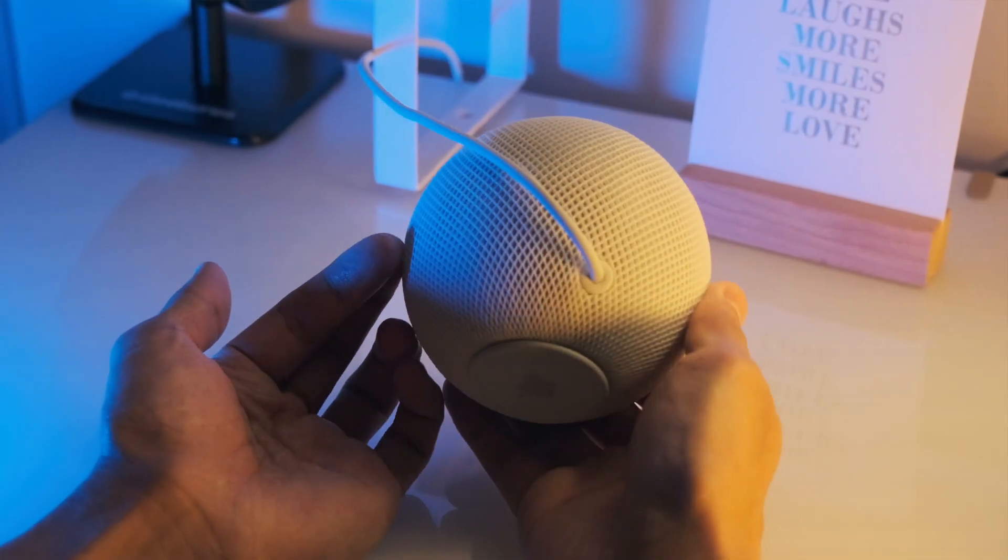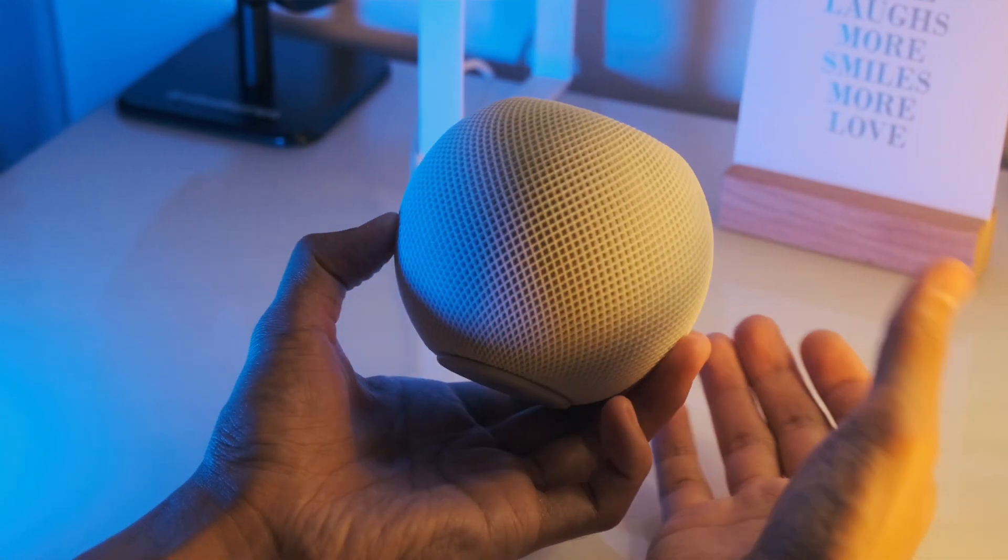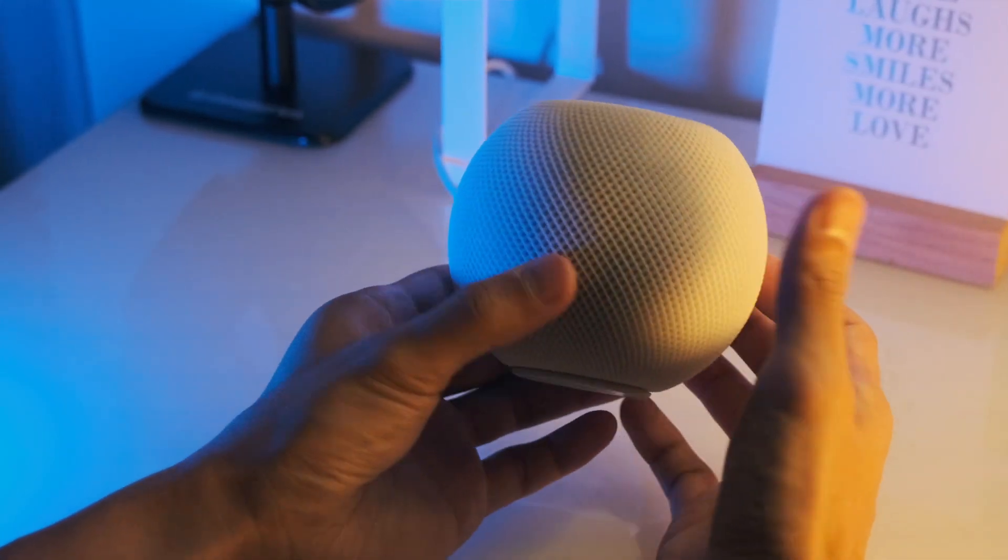Another thing I feel the HomePod mini is missing is a 3.5mm line-in jack. I've heard of people who get two units and set them up as a pair of stereo speakers with their Mac or Apple TV, but for that usage scenario I'd much prefer a hard-wired connection. Also, please don't mistake the HomePod mini as a Bluetooth speaker — it doesn't support Bluetooth audio streaming. It's strictly AirPlay only, so if you're hoping to use this with a non-Apple device, you're straight out of luck.